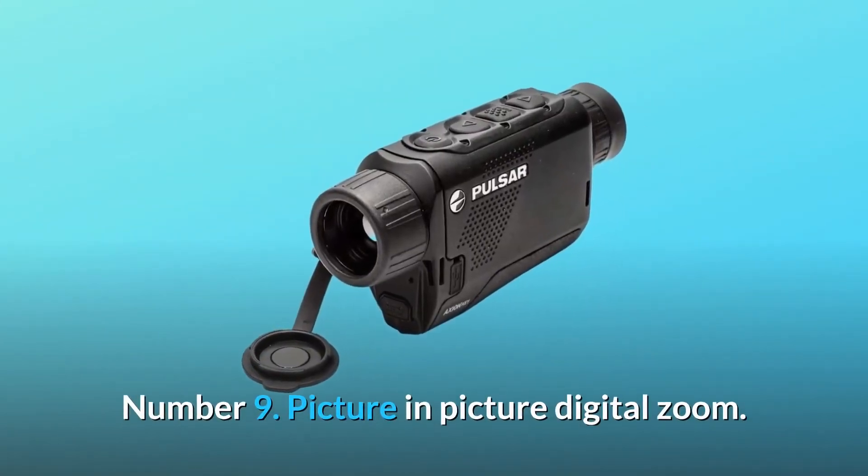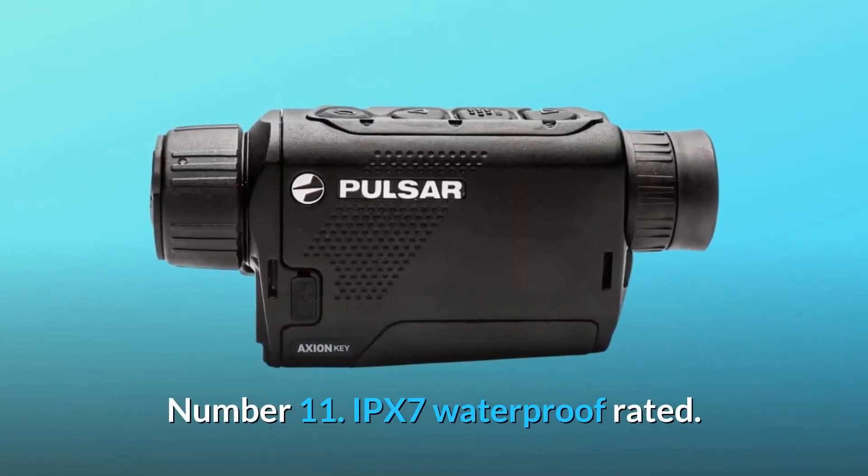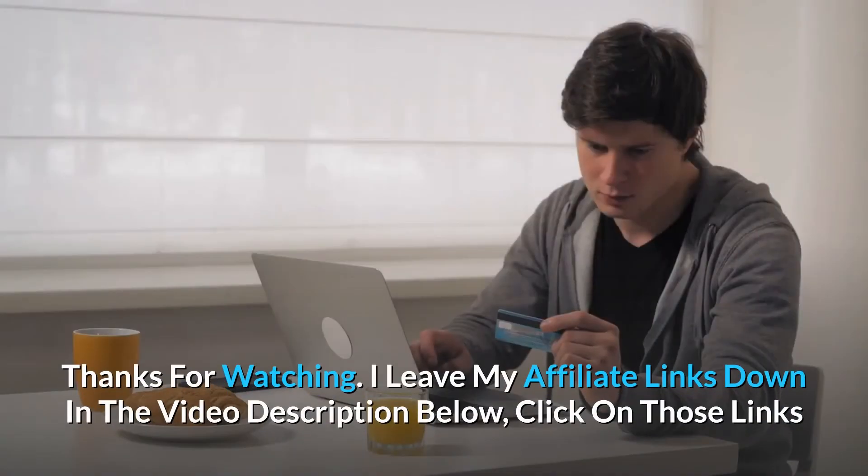Number 9: Picture-in-Picture Digital Zoom. Number 10: Multiple Color Viewing Modes. Number 11: IPX7 Waterproof Rated — and so much more. Thanks for watching.